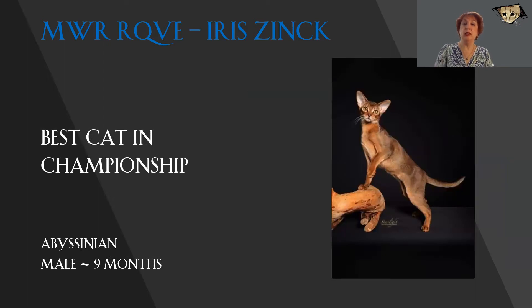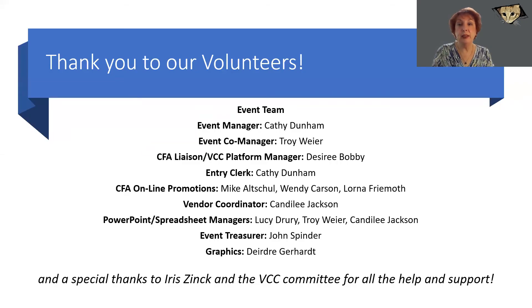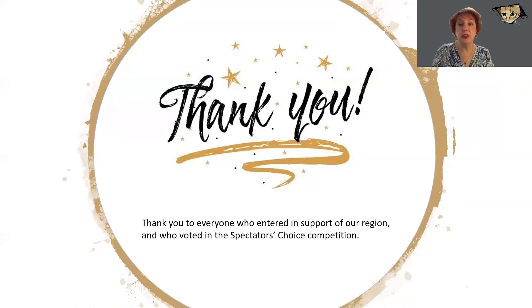Wow. Look at this Abyssinian. Perfectly posed. Wonderful clarity and ticking. Beautiful head type. Rich bell curve to the ears, cupped forward as if listening. Almond-shaped eyes. Perfectly posed as though he is going to become a statue. This magnificent Abyssinian is today my very best cat in championship. I'd like to say thank you to everybody on the Midwest Region team, and I would also like to thank everybody who entered the show and who voted in the Spectator's Choice competition.